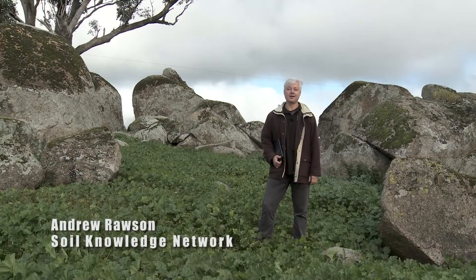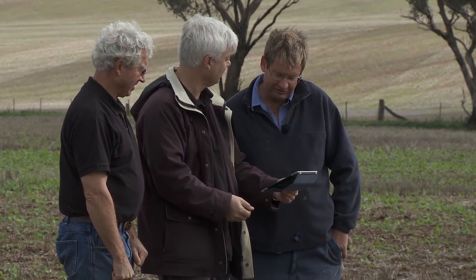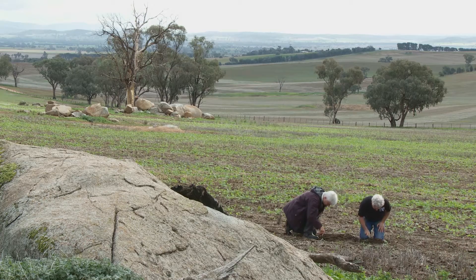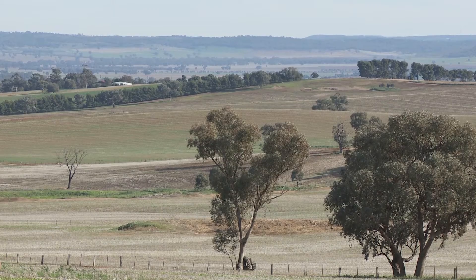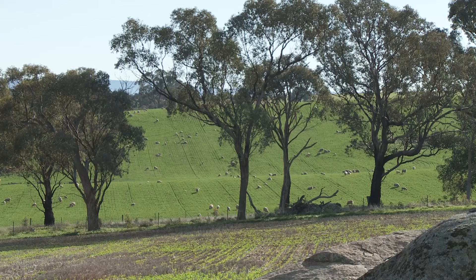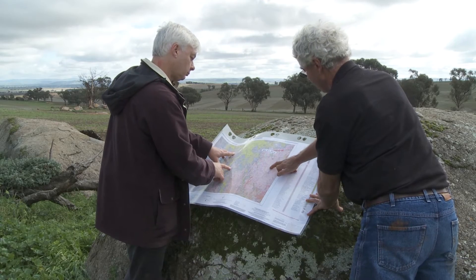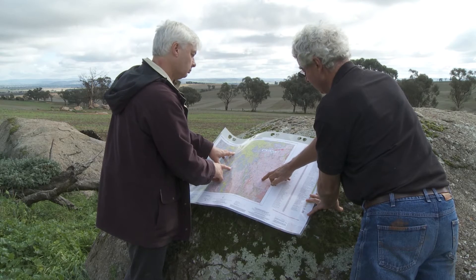For the last 30 years or so, I've been working as a soil scientist and geomorphologist for various universities and the New South Wales State Government. Soils vary across the landscape according to the geology, climate and topography. To help you understand that variation, there are lots of soil information resources available to you, including soil landscape reports and maps.